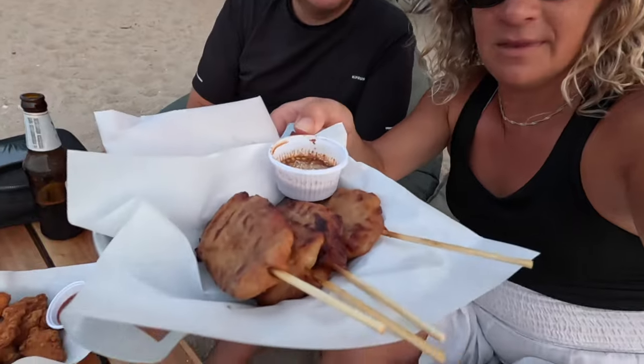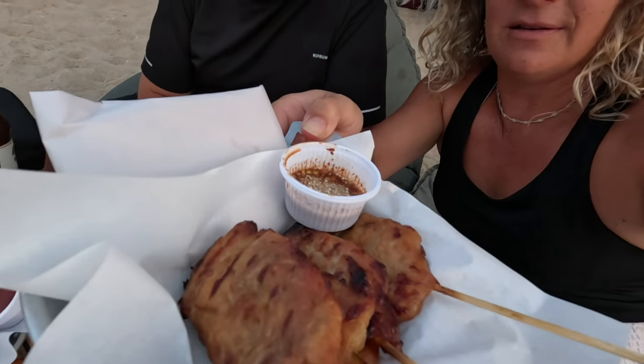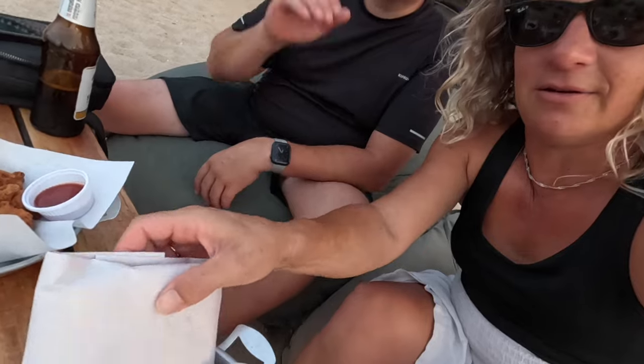We got our snacks here that we ordered. We've got some little skewers - some pork skewers with a satchel of rice. And then we have chicken pops. I got a Sprite and that all came to a little over 400 baht.